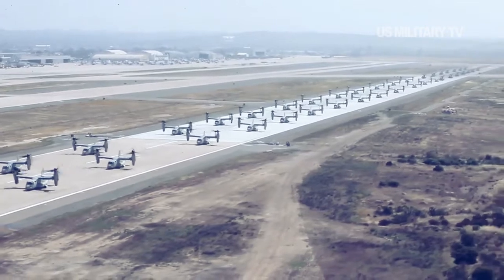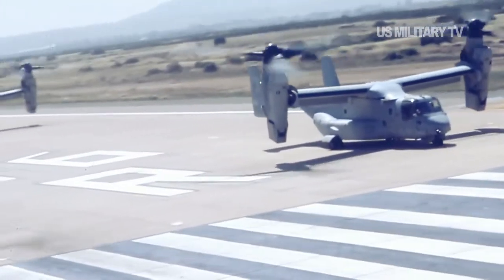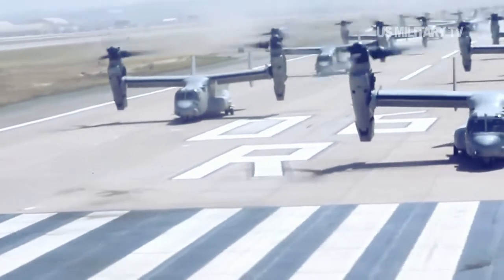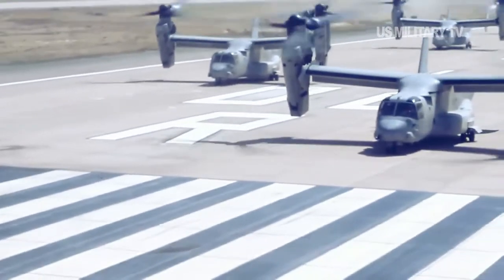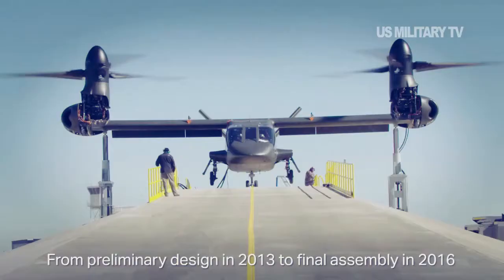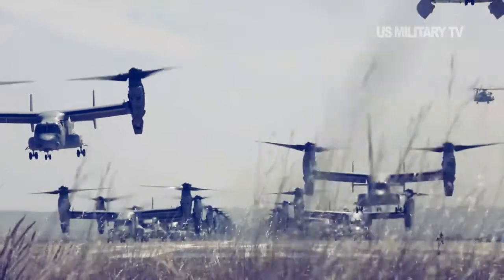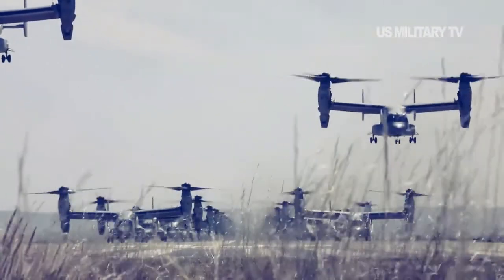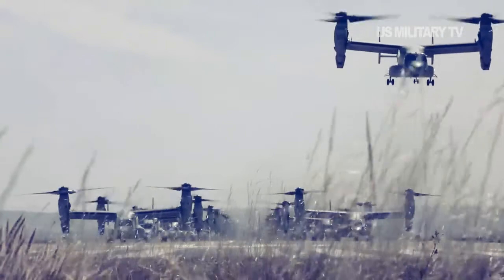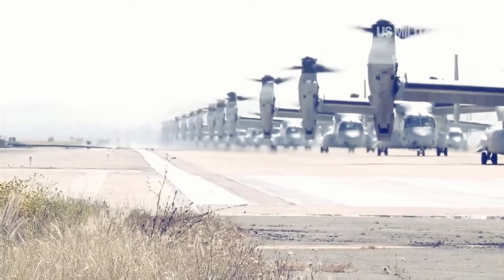The U.S. Navy is the third service to operate the Osprey. The U.S. Marine Corps flies the MV-22 variant as an assault transport, while the U.S. Air Force operates the CV-22 as a long-range special operations and search and rescue craft. The U.S. Army has declined to field the aircraft, but a similar new tilt-rotor, the Bell V-280 Valor, is in competition to replace the UH-60 Black Hawk and AH-64 Apache as the service's medium-size helicopter. The Navy wants 39 Ospreys for $4.2 billion and hopes to eventually operate 48 of the aircraft worldwide.